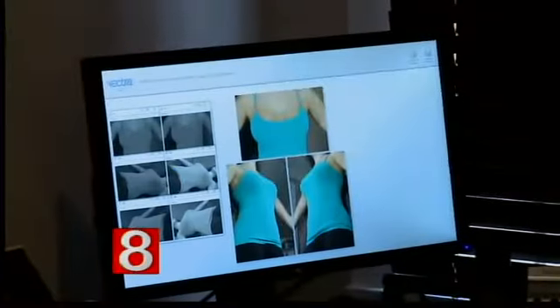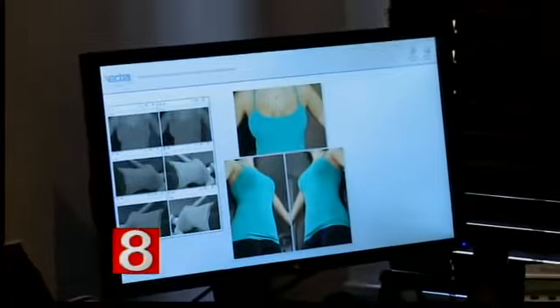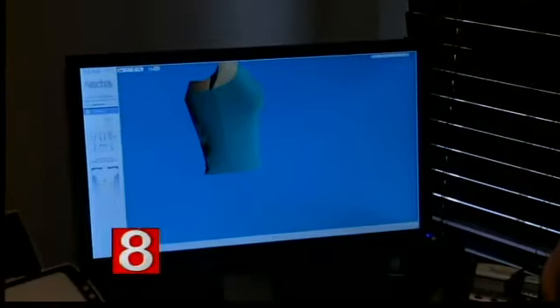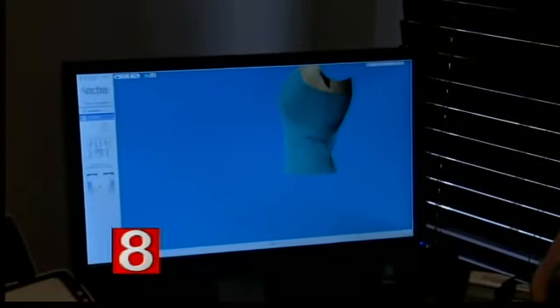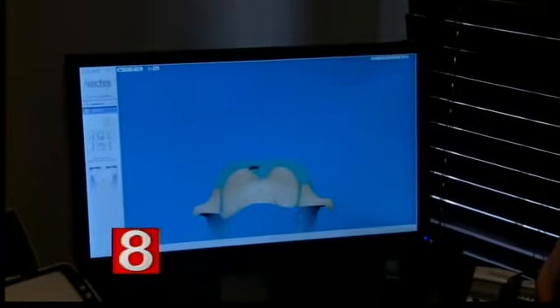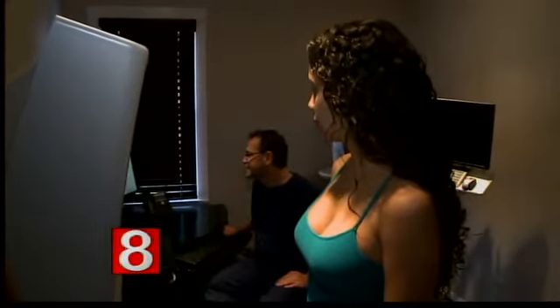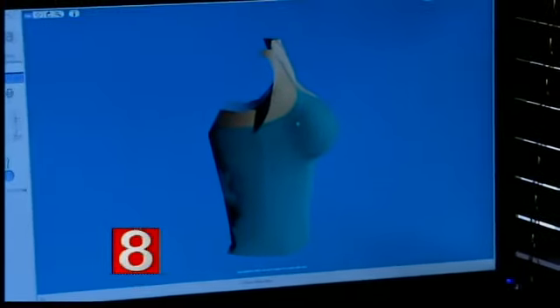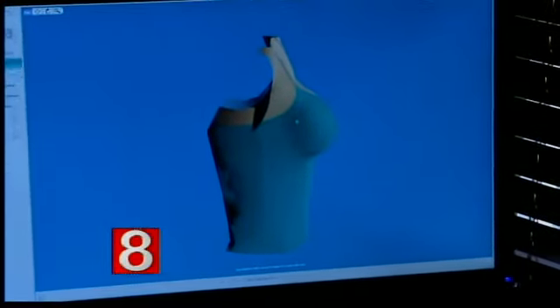So the woman stands in front of the camera. Basically, it's a device that has six cameras, and through those six highly defined pictures, we can actually create a 3D simulation of a patient's own body. The software has all the database for the implants, and through that, we can actually choose the type of implant that is correct for the patient. And with her input, we can decide what the outcome is going to look like.